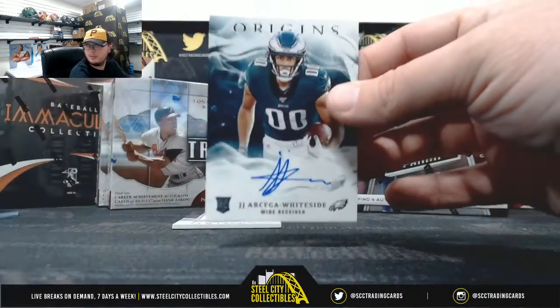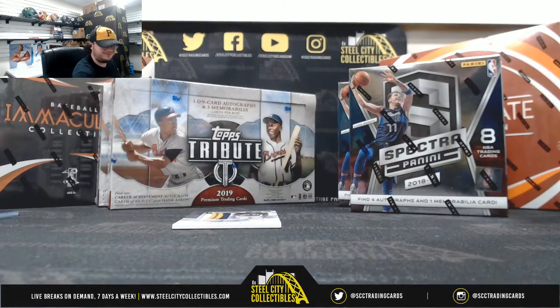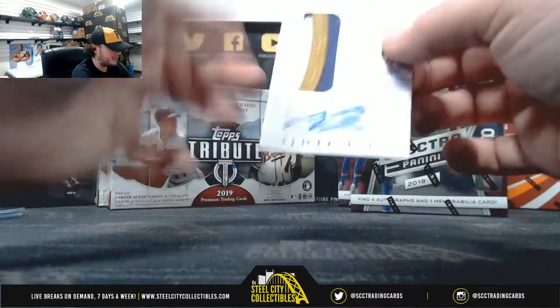Our Sega Whiteside Rookie Auto. If we don't get any movement on it within the next day or two, someone might seek you.